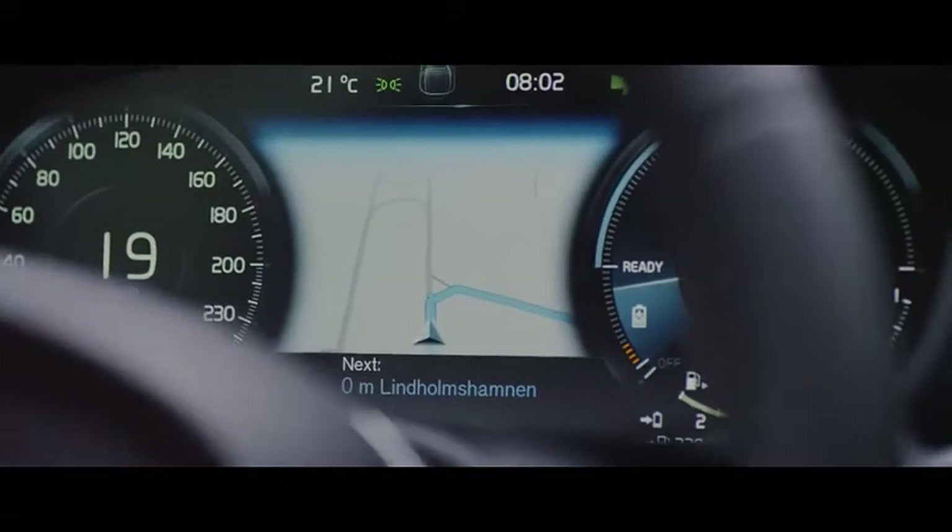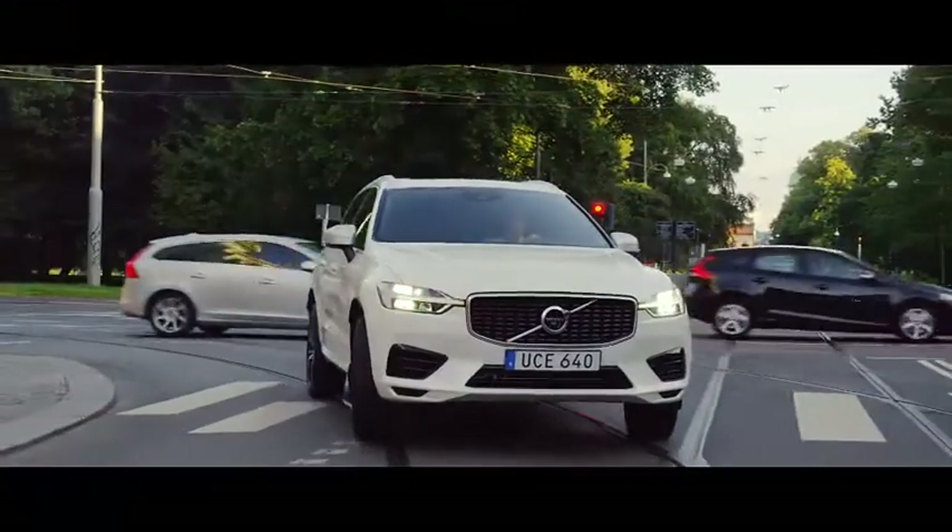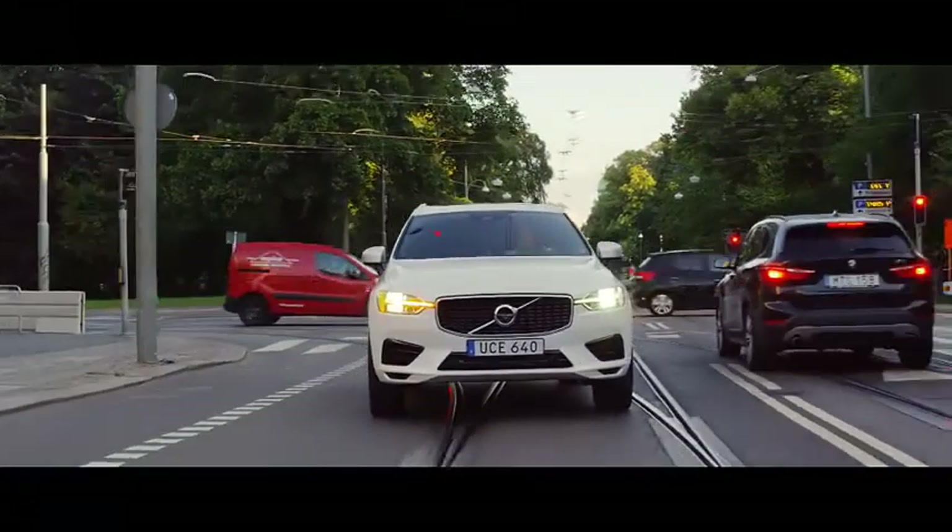The driver display delivers information and interaction that's time-critical, that the driver needs right now. This is even more important in complex city driving situations.